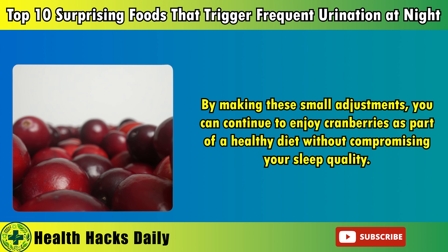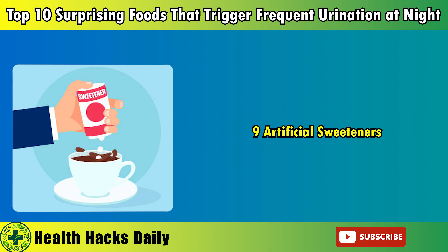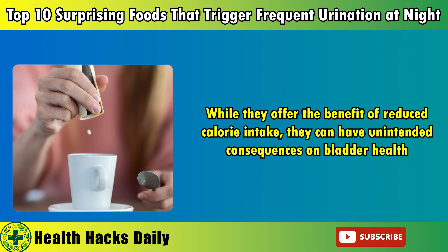Enjoying cranberries earlier in the day or in moderation can help you reap their benefits without the risk of nocturia. Additionally, combining cranberry juice with other less acidic juices can help reduce its impact on the bladder. By making these small adjustments, you can continue to enjoy cranberries as part of a healthy diet without compromising your sleep quality.